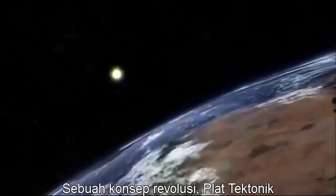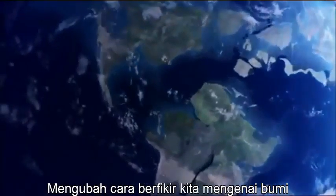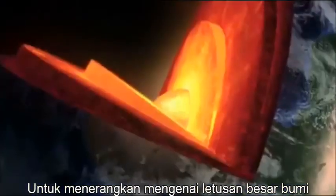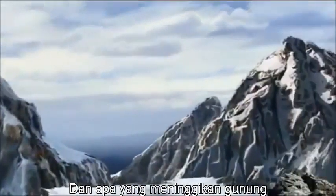Just 40 years ago, a revolutionary concept — plate tectonics — changed the way we think about Earth. It helped explain Earth's most violent shudders, explosive forces, and even what gave rise to her tallest mountains.